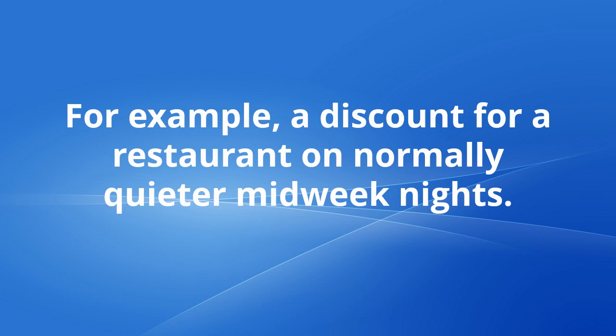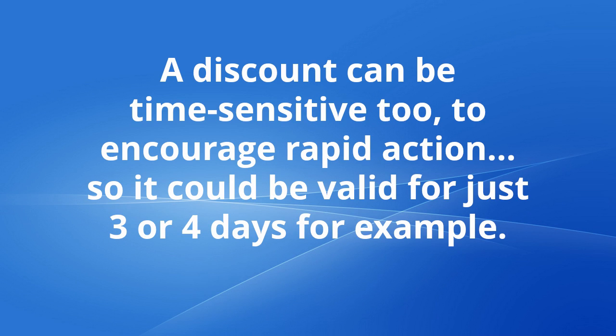For example, a discount for a restaurant on normally quieter midweek nights. A discount can be time sensitive too, to encourage rapid action — so it could be valid for just 3 or 4 days, for example.